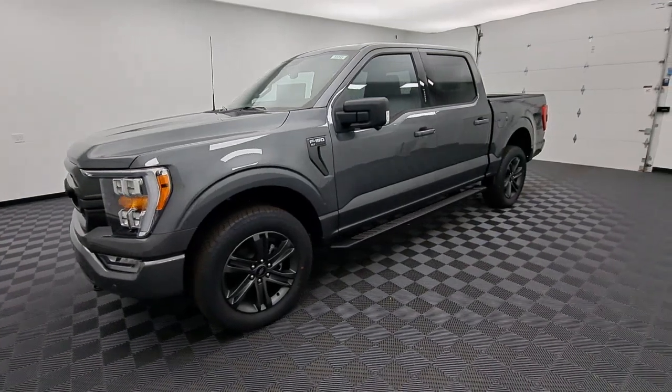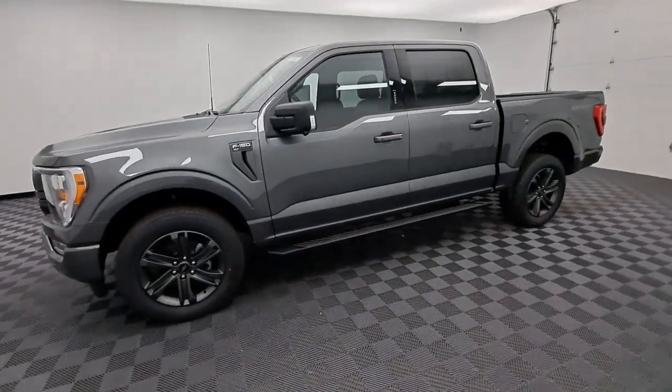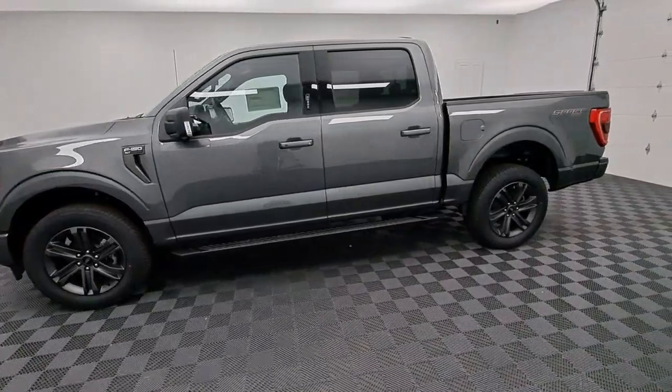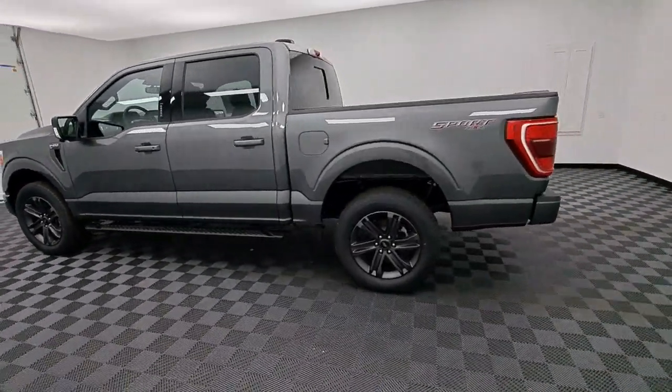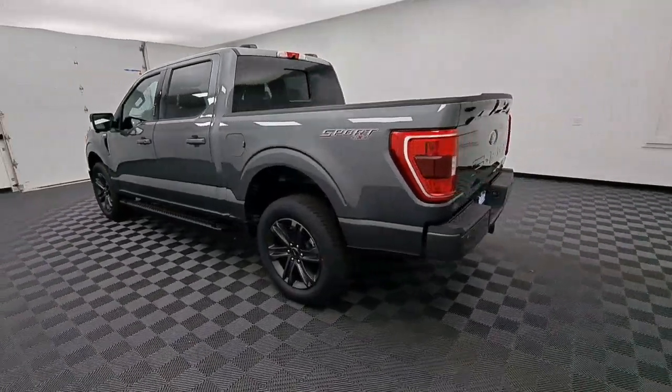This could be the car for you. The 2023 Ford F-150. Enjoy a new level of ease and confidence whether at work or play when you're in this F-150.